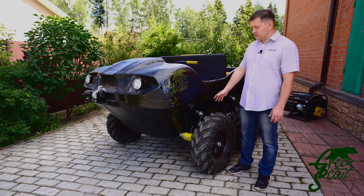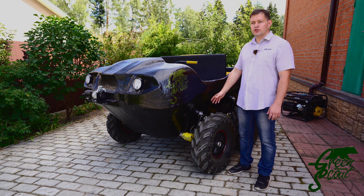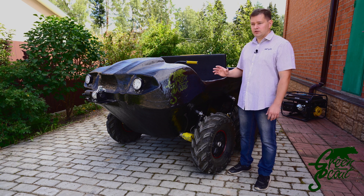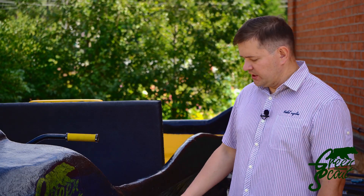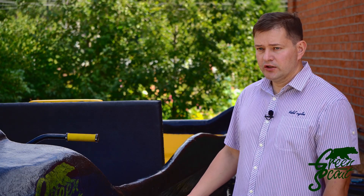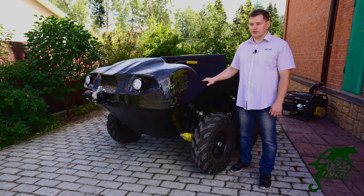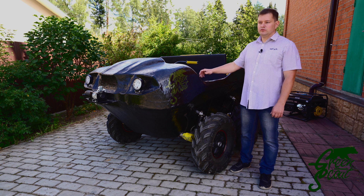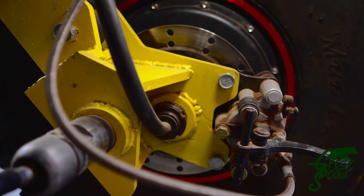The all-terrain vehicle uses independent suspension on each wheel — conventional spring hydraulic shock absorbers. Our all-terrain vehicle is powered by batteries located under the driver's seat. Regarding differences from other ATVs: the first is that it is electrical. We are the first all-terrain vehicle in the world to use an electric transmission, running on six motorized wheels.